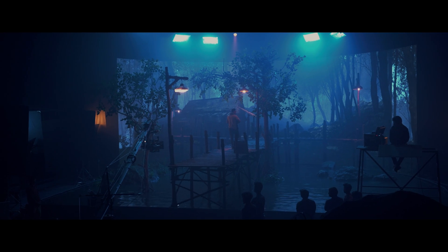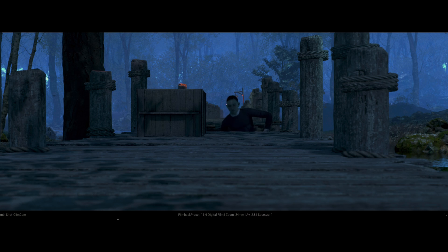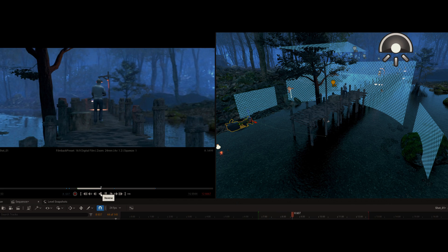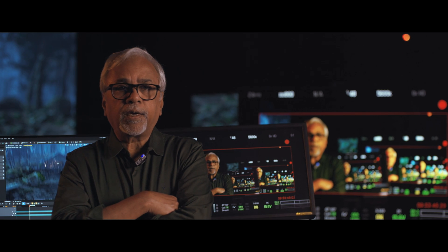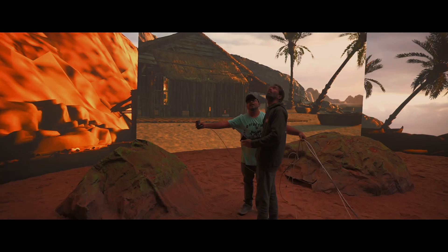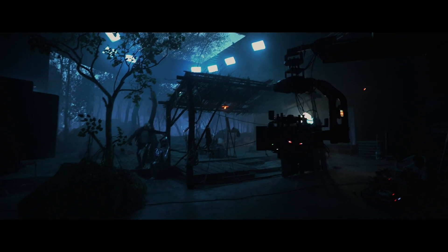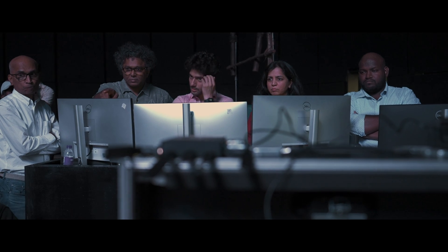This way we created a perfect fusion between the physical and virtual environments. It is in the techvis that we block shots, decide what lensing to use, decide what camera moves to do, and with all this we can create a perfect edit even before we enter the sets.